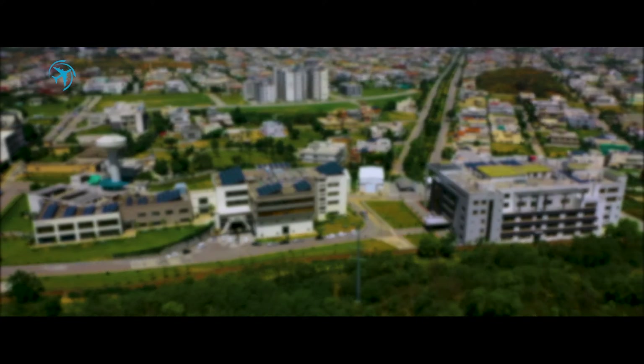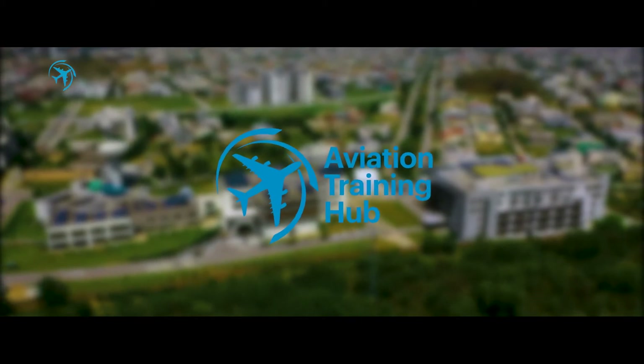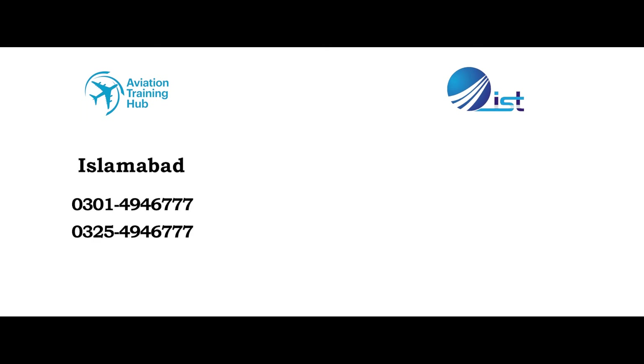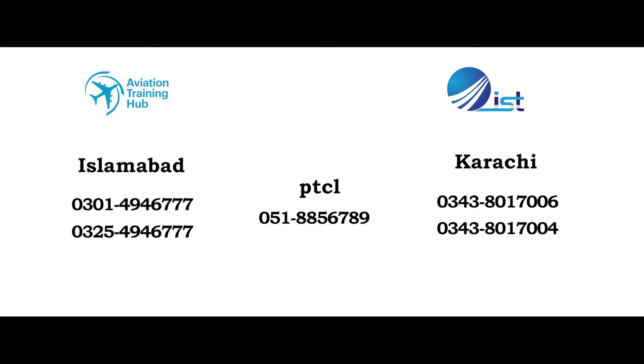If this information intrigues you, then decide today for a better tomorrow and register yourself at www.ath.org.pk.